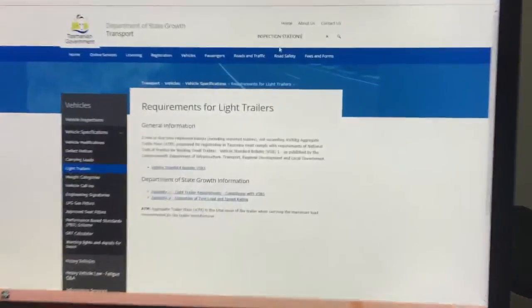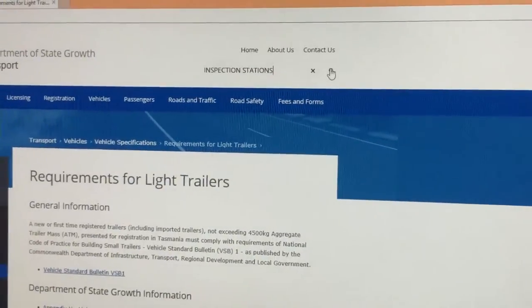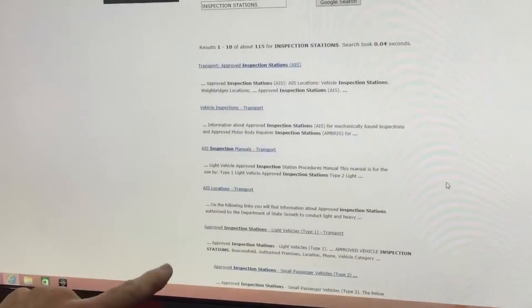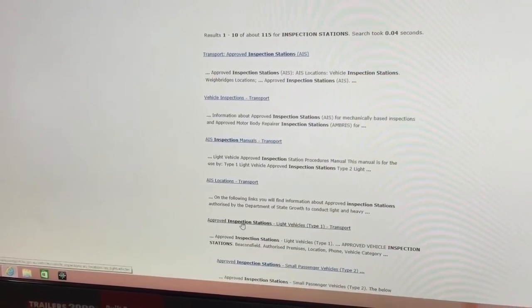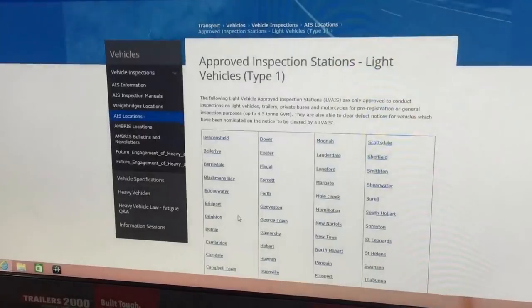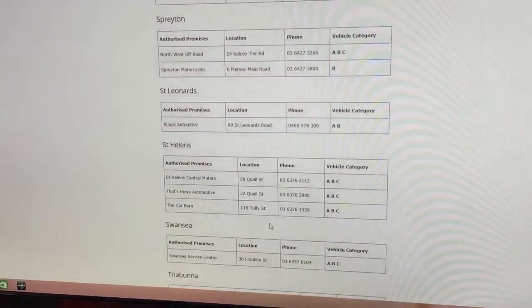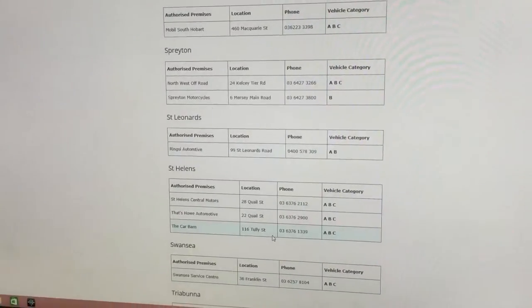Then up the top in the search bar, just put in 'inspection stations' because that's what you have to find. You'll bring up this page, then just scroll down a bit and you'll see approved inspection stations — click on that and up they pop. Let's just use an example: South Hobart. That brings up your inspection station.